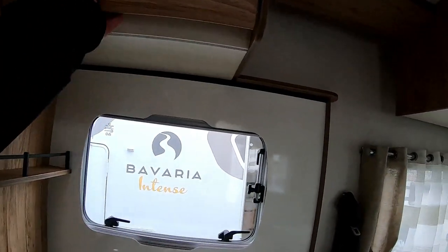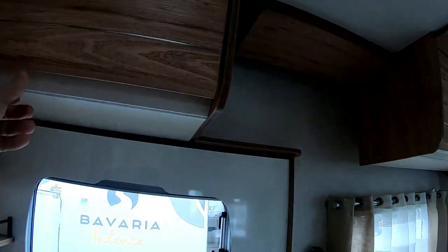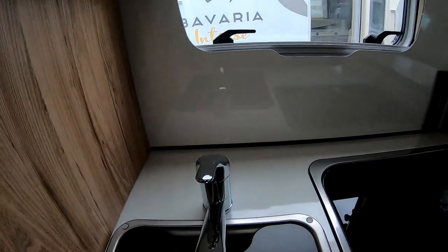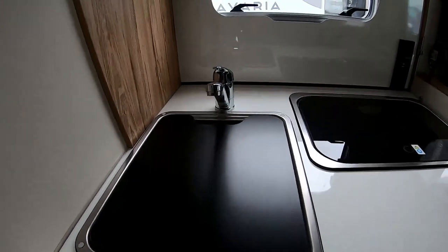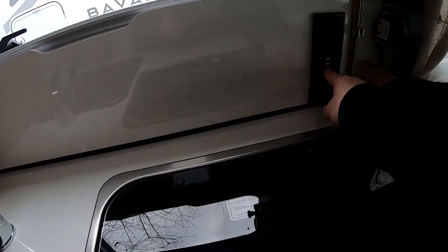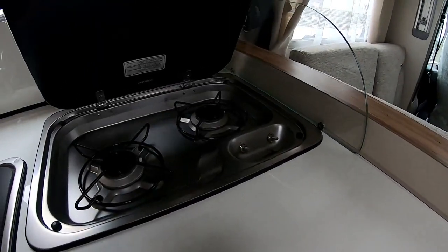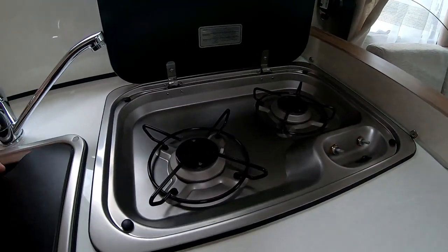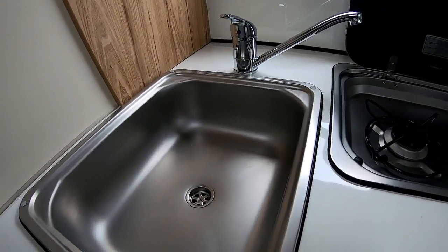Alors la cuisine. Vous voyez, il faut appuyer là pour ouvrir, il ne faut pas tirer. Occultant, moustiquaire. Pour y accéder à la fenêtre, le plan de cuisine est très très large, et je ne trouve pas ça trop pratique pour moi qui ne suis pas très grand. 220 volts, deux prises doubles, les cigares. Là ils ont compris : deux feux, c'est pratique, trois feux ça ne sert à rien. Et ici l'évier, relativement grand, pas très profond mais ça suffit largement.